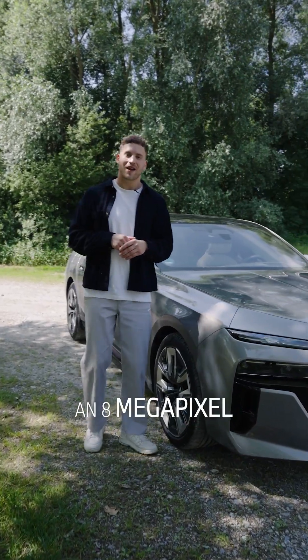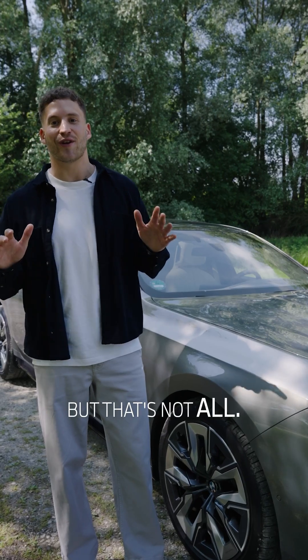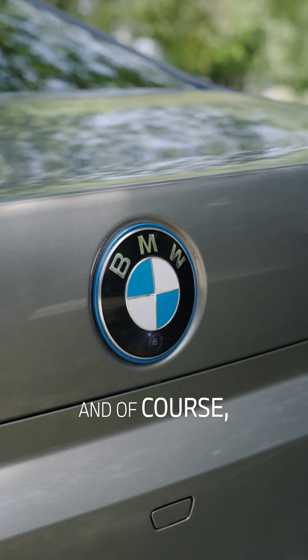In addition, we have an 8-megapixel camera for object recognition right above the windshield. But that's not all — there are ultrasonic sensors and hidden short-range radars all around the vehicle, and of course more cameras.